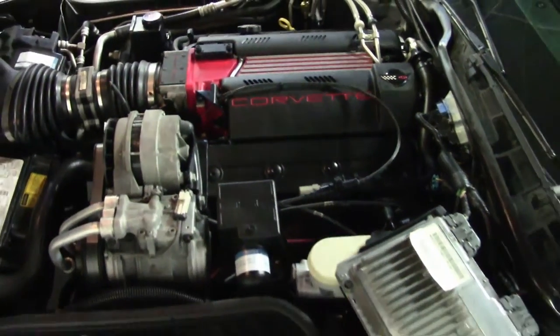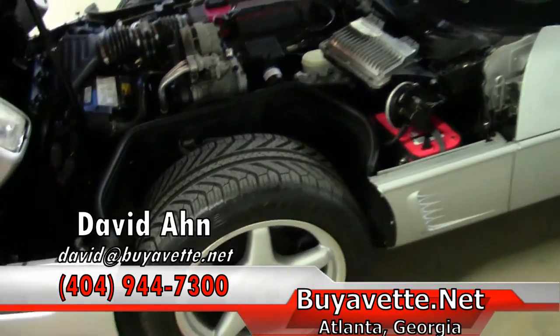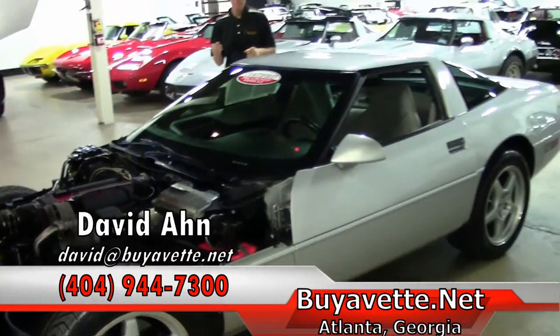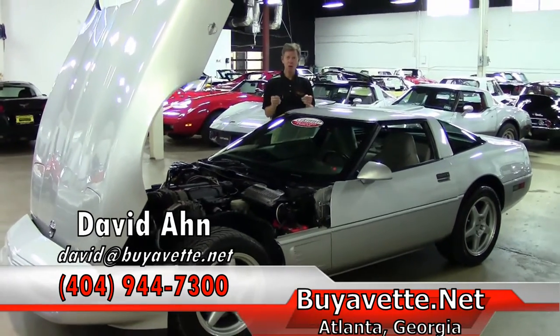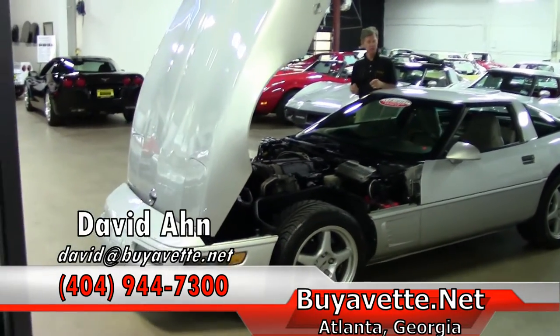Just another example of one of the many Corvettes we have here at Buy-A-Vette. Folks, if you're looking for a Corvette of any type, give us a call, ask for David, or email me direct.